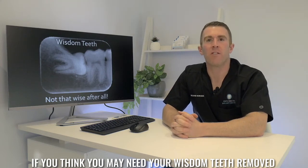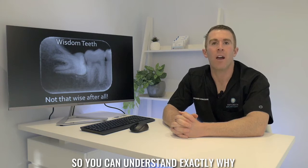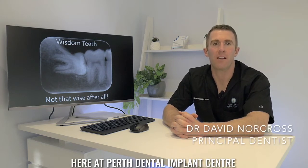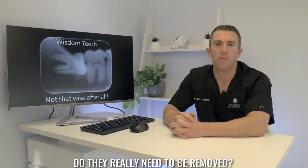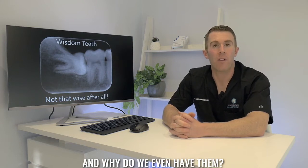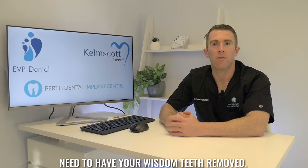If you think you may need your wisdom teeth removed, please watch this short video so you can understand exactly why and how it's done. I'm Dave Norcross, head dentist here at Perth Dental Implant Centre, and we get asked a lot of questions about wisdom teeth. At our two locations in East Victoria Park and Kelmscott, we offer a variety of options if you need to have your wisdom teeth removed.